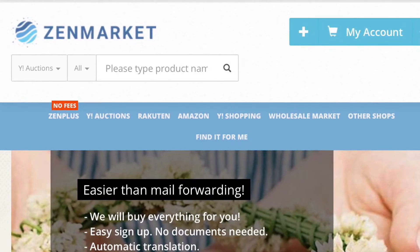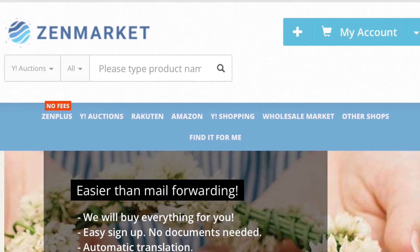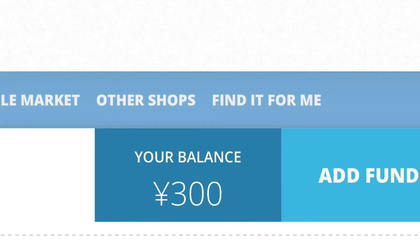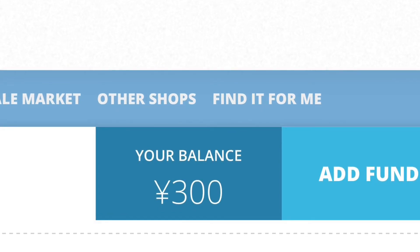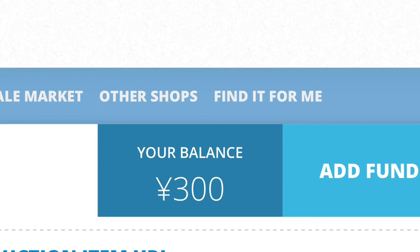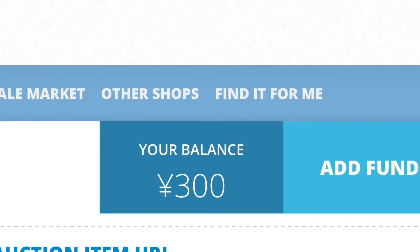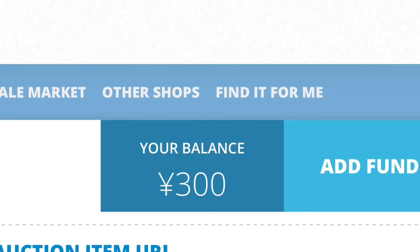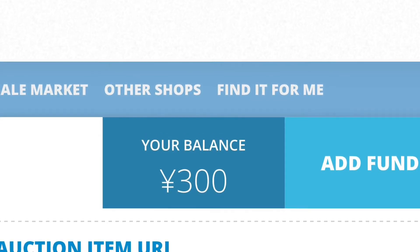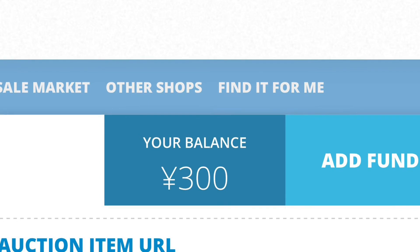I found Zen Market very easy to sign up for — you just need your name, email address, and a password. Once you sign up they give you 300 yen as a welcome gift, which is exactly what they charge per purchase, so you effectively get your first purchase fee waived. There's also a charge of around 3.2% on any funds you add, which I guess is how they make their money.